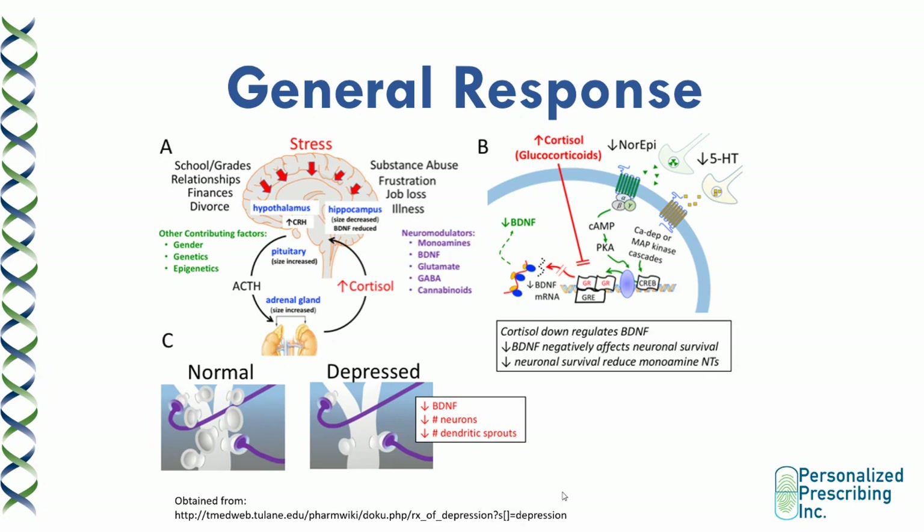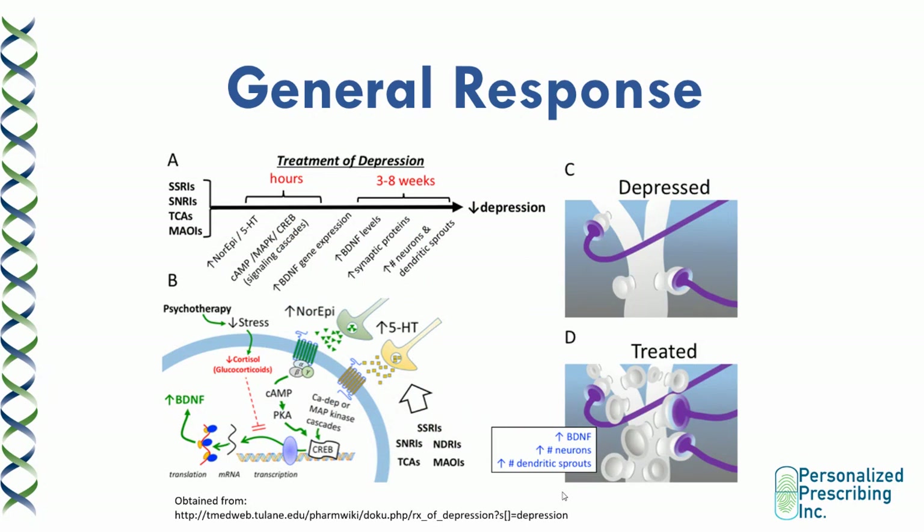When you treat depression, you increase neurotransmitter levels through SSRIs, SNRIs, TCAs, or MAOIs — which within hours raises neurotransmitter levels and increases signaling cascades. However, it takes about three to eight weeks to actually increase expression of genes such as BDNF and achieve the neuronal changes and increase in dendritic sprouts that ultimately treat depression. FKBP5 is important because when it attaches to glucocorticoid receptors, it prevents the changes that happen during the stress response. FKBP5 is therefore a negative regulator of the HPA axis and is part of our general response pathway.